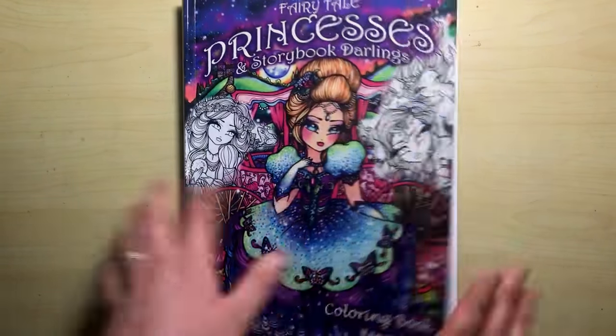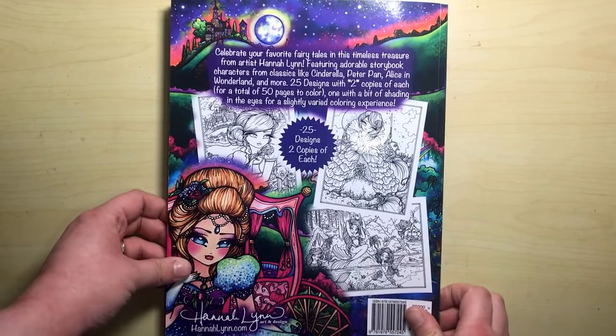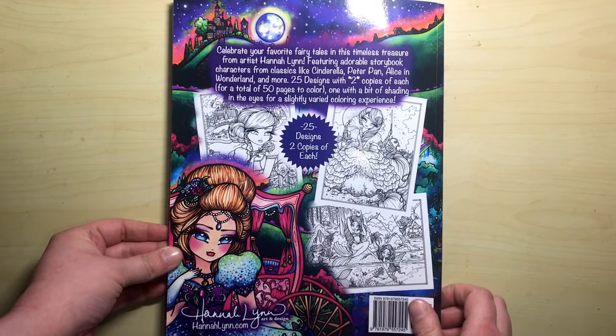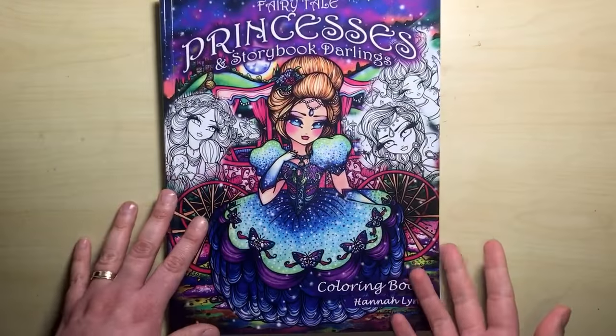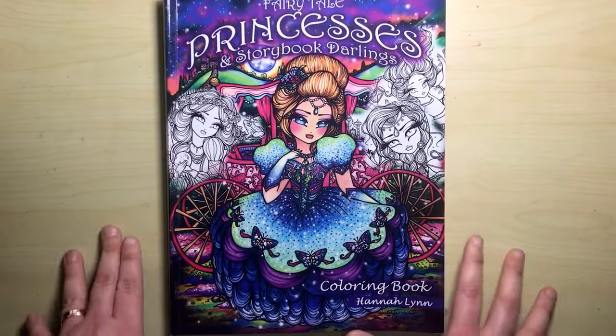So this book — to show you the back — it's got 25 individual designs and there are two copies of each, so 50 pages to colour in total. Everything's duplicated twice so that you've got a practice page and then a final page, or you can do the same page in different colour palettes — it's totally up to you.